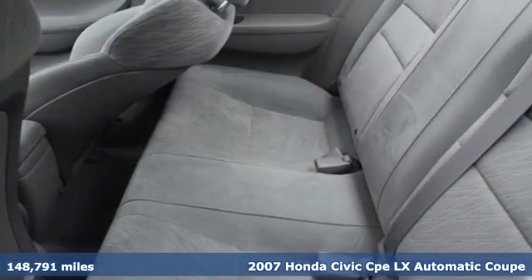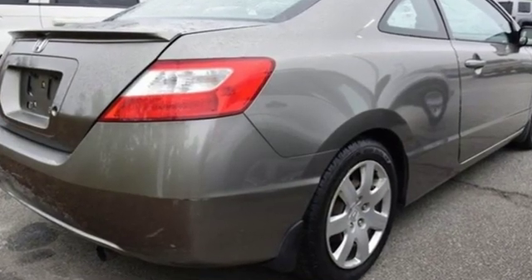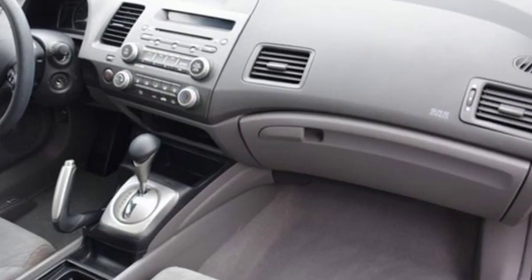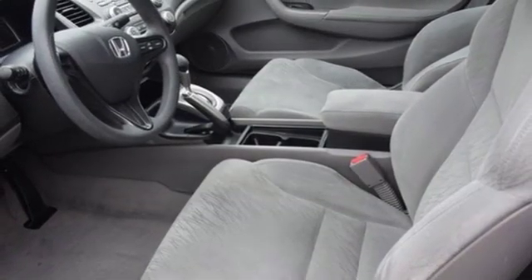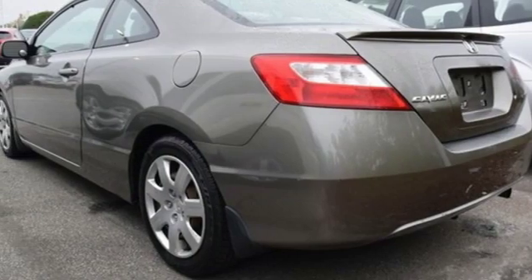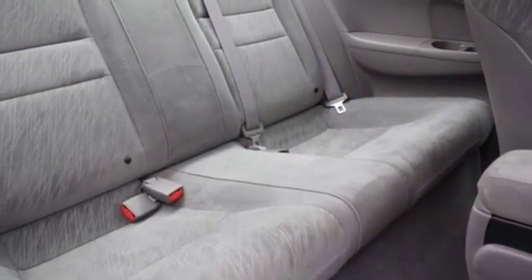It boasts an impressive list of features like these: auxiliary audio input, power mirrors, manual tilting steering column, power front windows, manual telescoping steering column, automatic transmission, rear lip spoiler, gas pressurized shocks, and in-line four-cylinder engine.